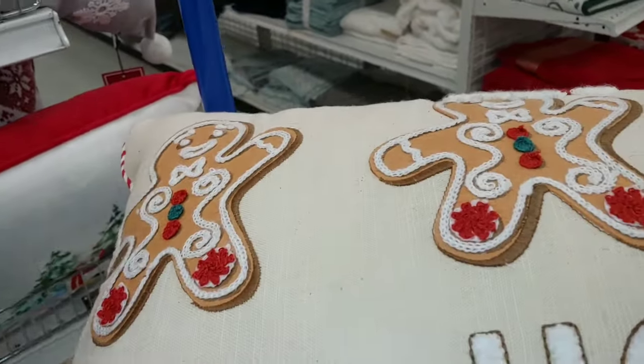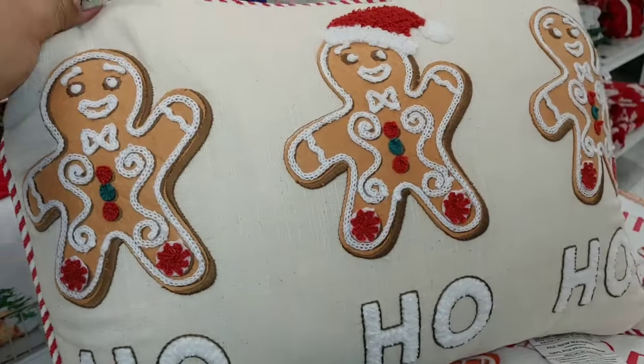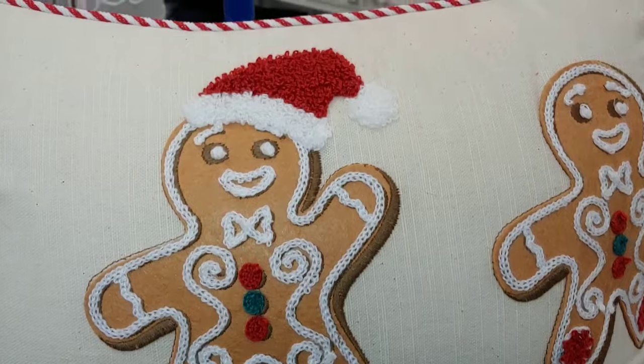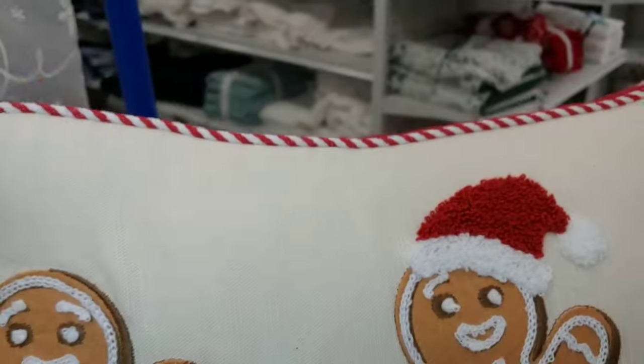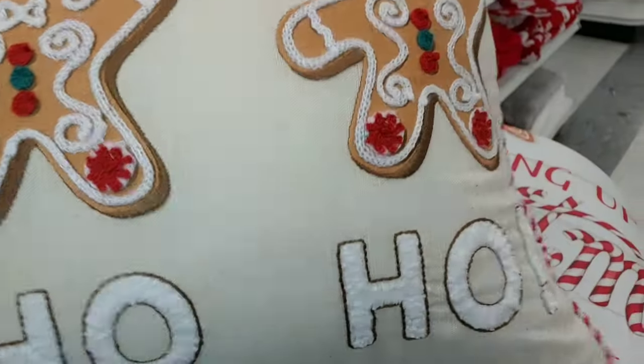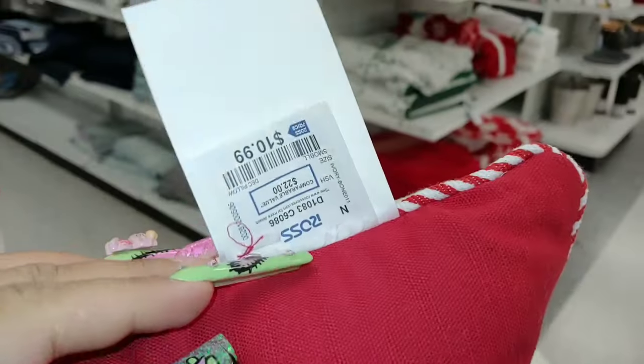In the pillow section, they have these cute little sweet gingerbread designs with swirls. One has a Santa hat — so cute — and the trim is a candy cane design. It says 'Ho Ho Ho.' It's a small pillow and the other side is just Christmas red. This one is eleven dollars.